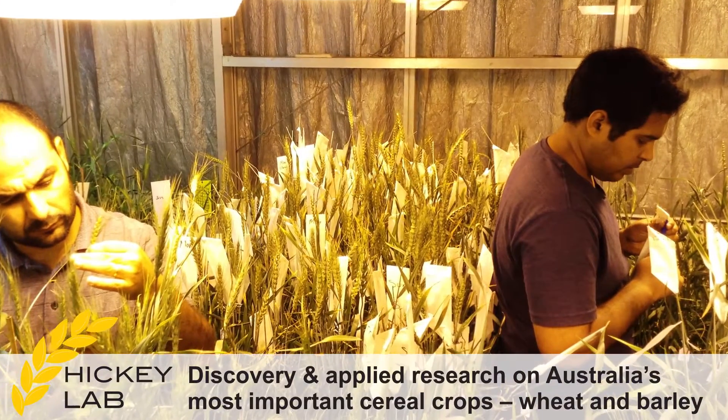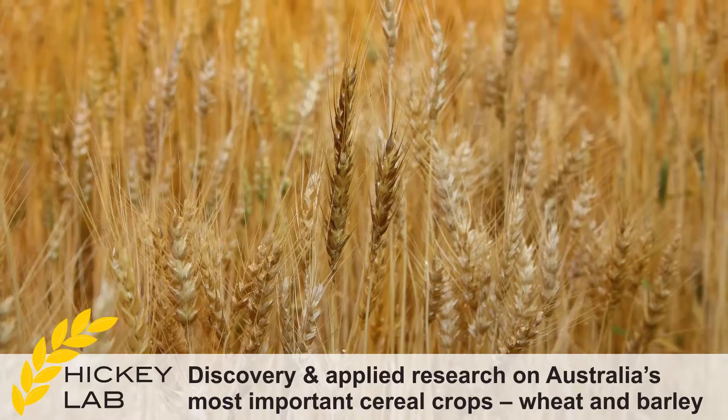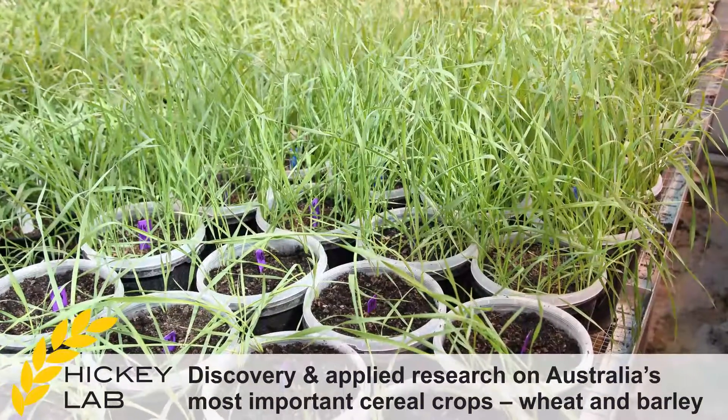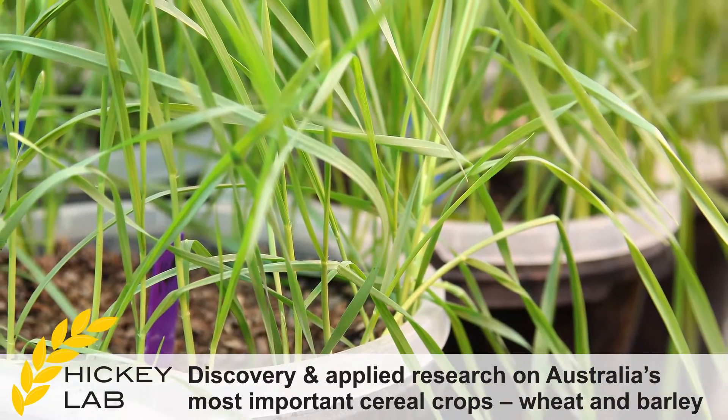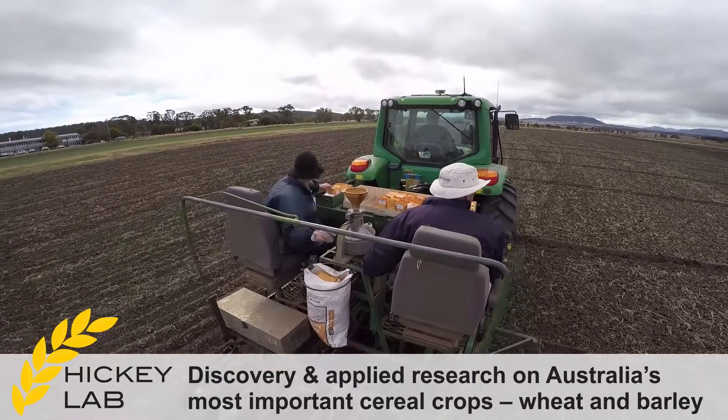Within this lab we have a diverse mixture of people looking at a number of different diseases as well as improving drought adaptation in plants. My role in the Hickey Lab is actually to improve drought adaptation and basically drought-proof barley.